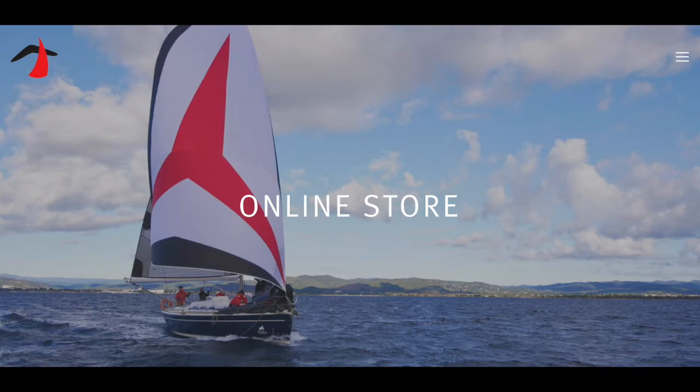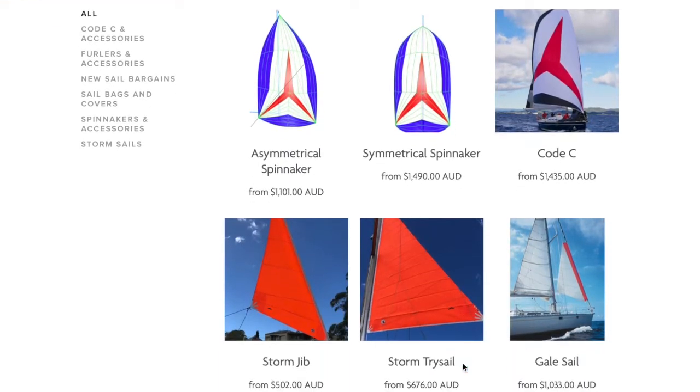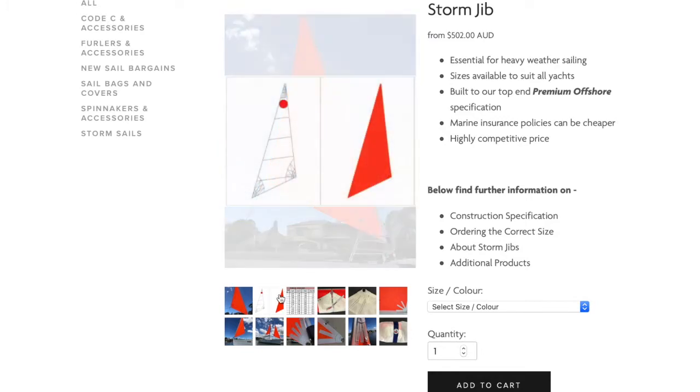Today we're going to look at the range of stock size Raleigh Tasker storm jibs which can be purchased from our online store, by email, or by just giving us a ring. Storm jibs are small heavy-duty sails which are used in place of your normal headsail when sailing offshore in areas with a risk of strong winds and heavy weather.